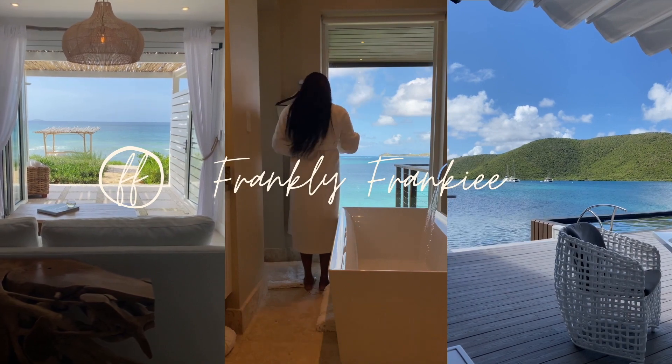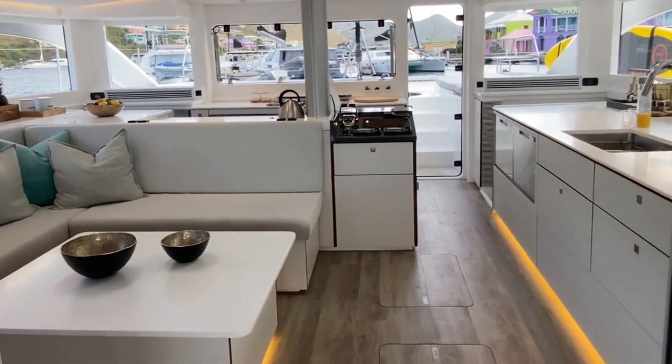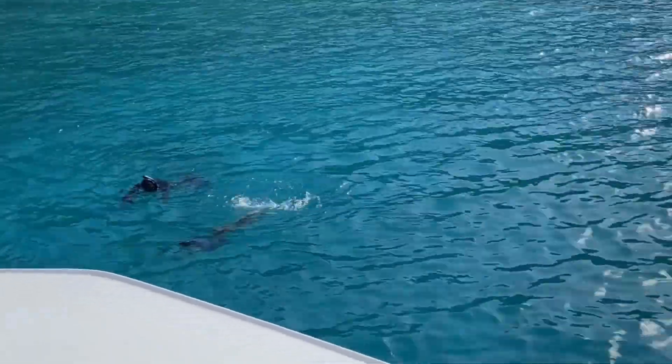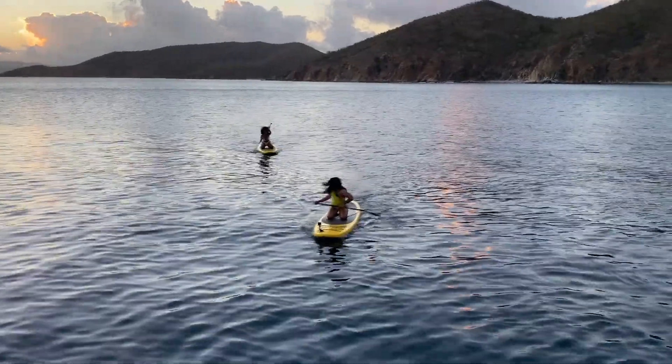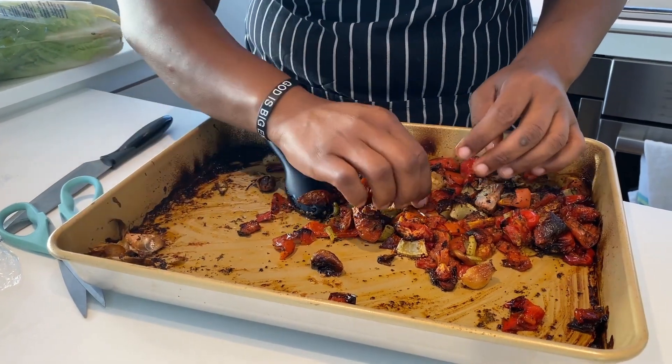Hey guys, it's Frankie and I will be recapping my beautiful three-day stay on a Voyage charter catamaran in the British Virgin Islands. I'll be showing you some of the fun and relaxing things we got into during these three days.